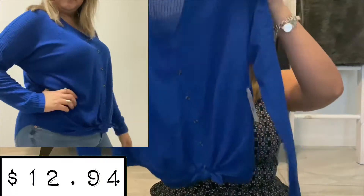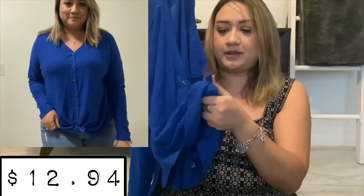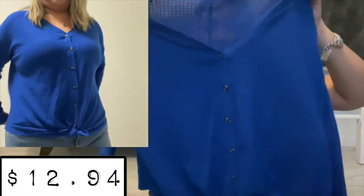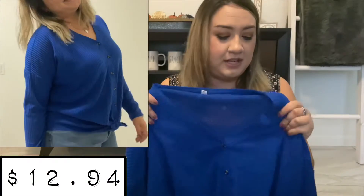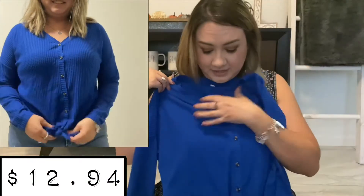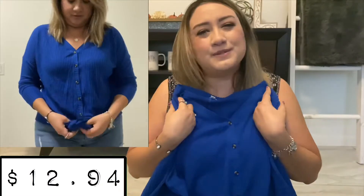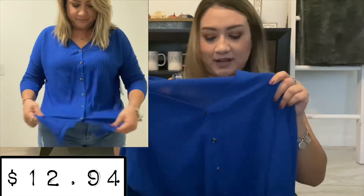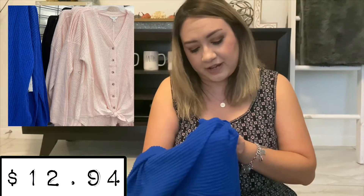Next is another thermal-like button-up with a tie at the bottom, or you can leave it untied. I thought this was super cute, and it's $12.94. They have a ton of different colors. It's a soft material — I actually have a couple of these shirts in different colors, not from Walmart, that I paid more for. They have black, gray, pink, this blue color, and white. It's 77% polyester, 18% rayon, 5% spandex, so it's not going to shrink.